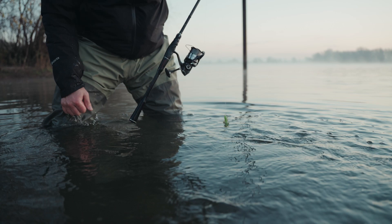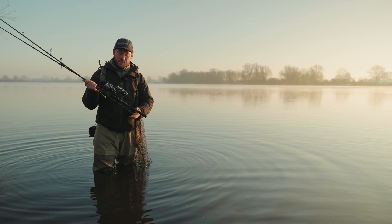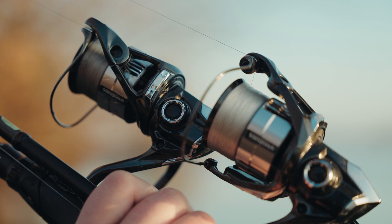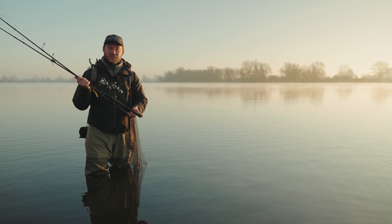Today I'm fishing with the Poison Adrena paired with the new Shimano Vanquish, which is the flagship model of the Magnum Light series. This light and really sensitive setup enables me to present my lures in the best possible way.